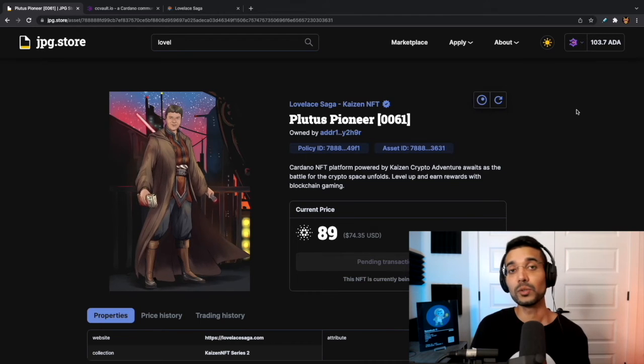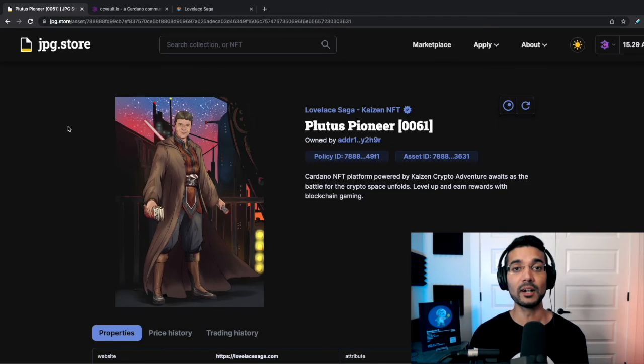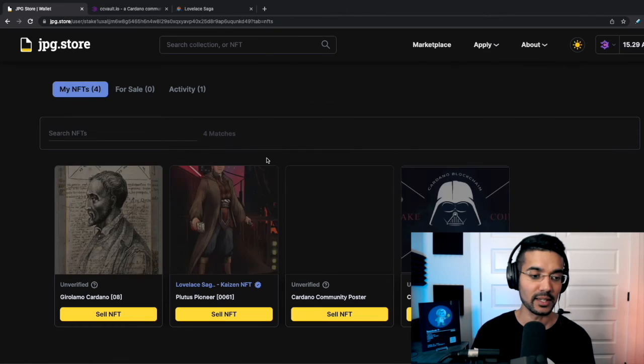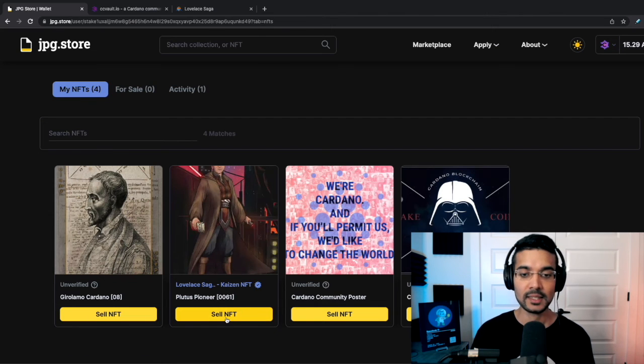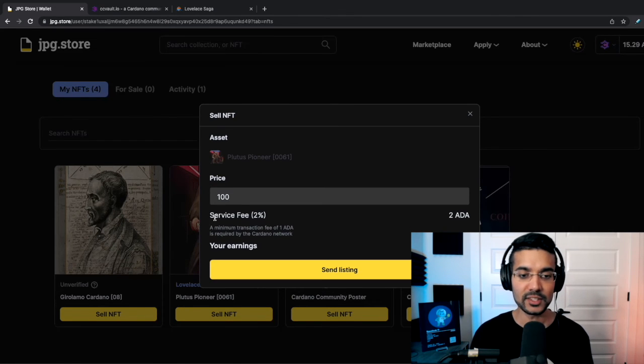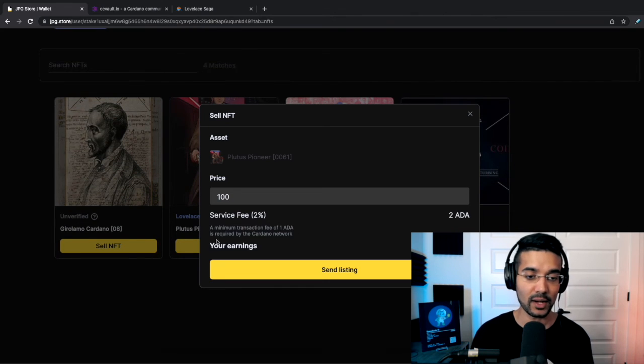This is going to be useful for any CNFT projects that have a collection. There are other marketplaces I would recommend for single item NFTs — if you just have a single token you'd like to mint — and I'll be showing those in future videos. So we've gone through the process of purchasing an NFT, and we've also looked at what a creator can do to get started using the jpeg.store marketplace. Now let's go through the process of listing an NFT for sale. Here is our Plutus Pioneer NFT — the transaction has been validated and we can see this NFT in our wallet. I'll click on 'Sell NFT' and walk through the process of adding a price — let's say 100 ADA. The service fee is 2% and a minimum transaction fee of 1 ADA is required by the Cardano network.